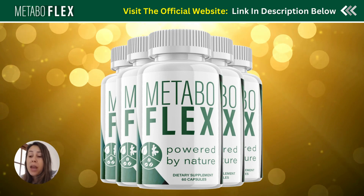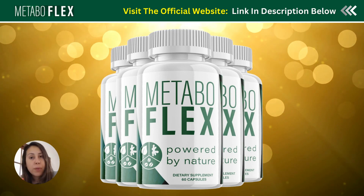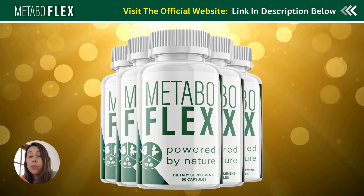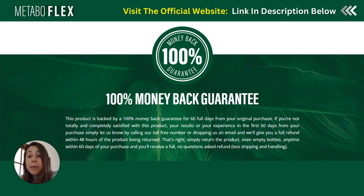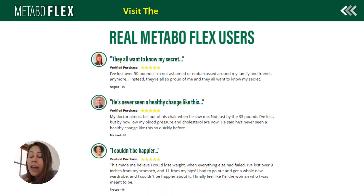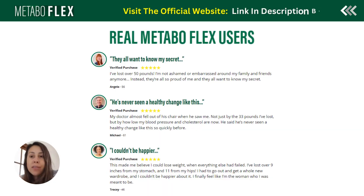If you do purchase Metabuflex and you are unhappy with the supplement, you can simply request a full refund by going to the official website. Just keep in mind that the refund only works within the first 60 days of your purchase.